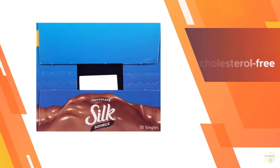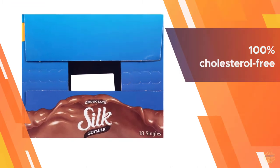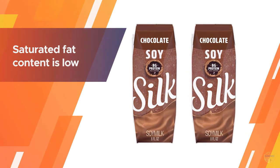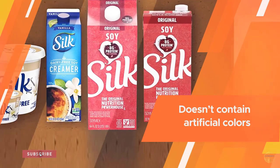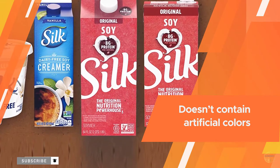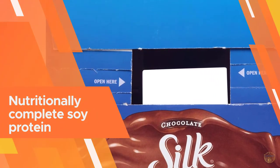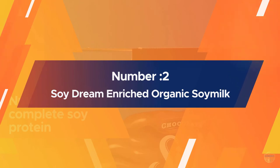It is non-GMO and 100% cholesterol free. Saturated fat content is low. It is dairy free and doesn't contain artificial colors and flavors. Silk chocolate soy milk will remind you of the chocolate milk you grew up drinking, but it is made from wholesome, nutritionally complete soy protein.